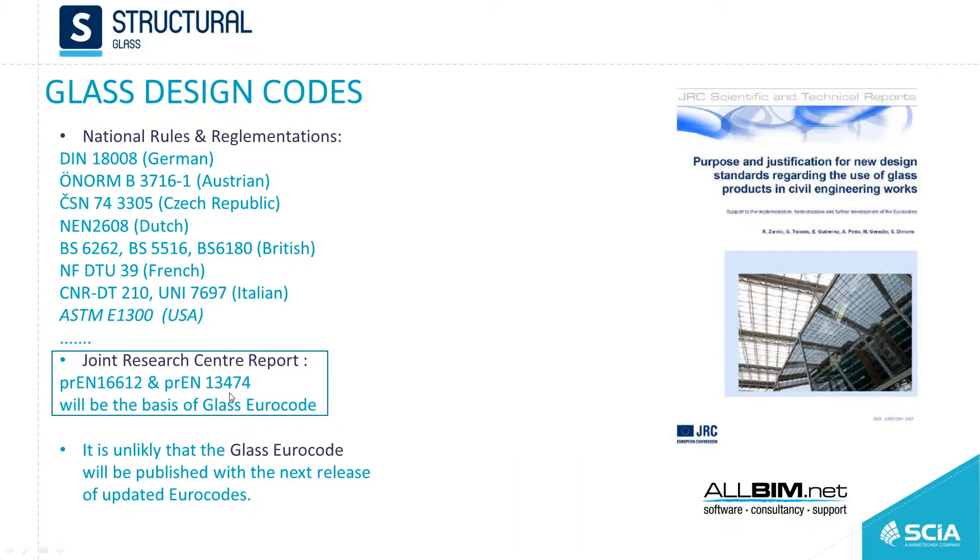These pre-norms are mostly similar — they add some rules — but mostly they share the same formulas for calculating capacity. They will form the basis of the glass Eurocode, due to the fact that they are calibrated to the load coefficients of the Eurocode, ensuring the same reliability of the design.